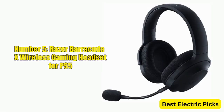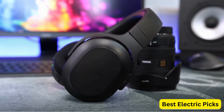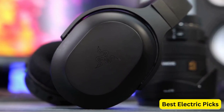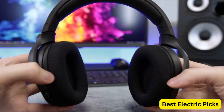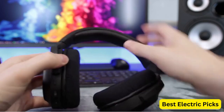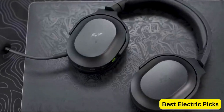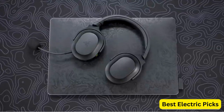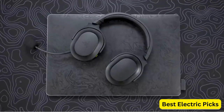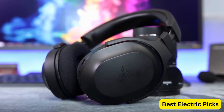Number 5: Razer Barracuda X Wireless Gaming Headset for PS5. The Razer Barracuda X Wireless Multi-Platform Gaming and Mobile Headset is a versatile and lightweight gaming headset designed for gamers who play on multiple platforms. It is compatible with PC, PlayStation 5, Nintendo Switch, and Android devices. With a weight of just 250 grams and an ergonomic design, this headset is comfortable to wear for long gaming sessions. The detachable HyperClear microphone provides crystal-clear voice chat, and the 20-hour battery life allows for extended gameplay. It also features Razer's Triforce 40mm drivers that deliver high-quality audio performance with THX Spatial Audio for an immersive gaming experience.